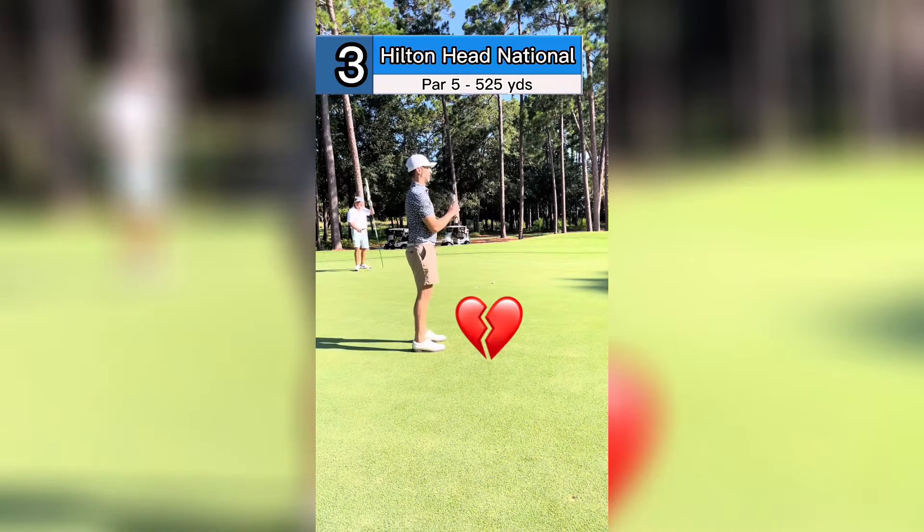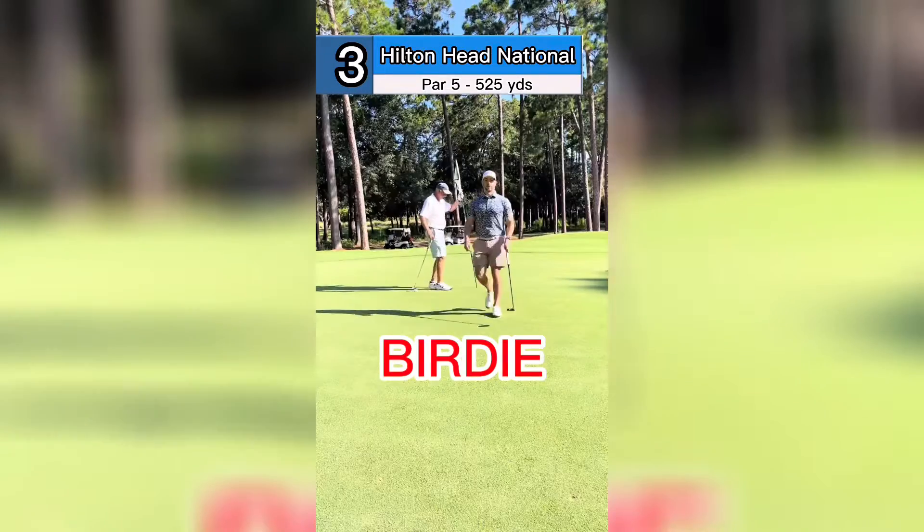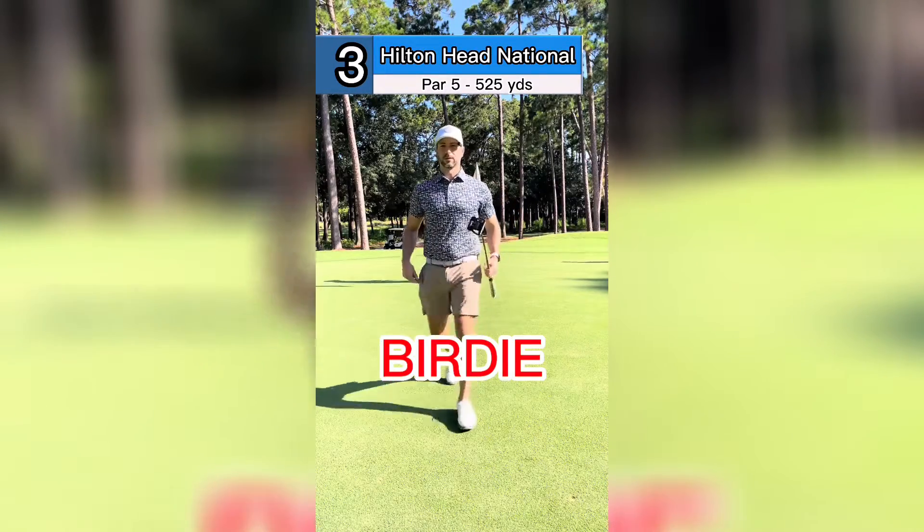Oh... Dagger. Another birdie though. I'm feeling it today.